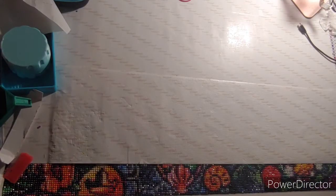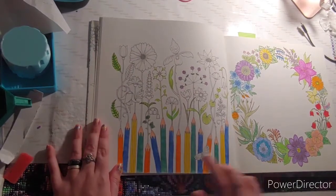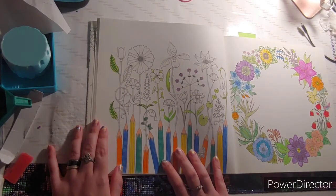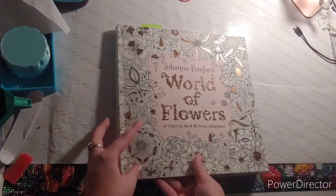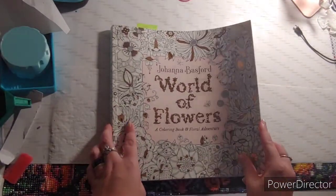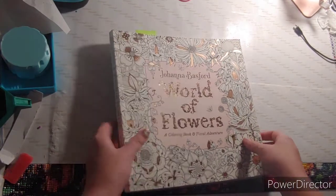The next thing you needed to find were coloring utensils or art supplies. I chose this — it's a work in progress — and this came out of World of Flowers by Johanna Bassford.